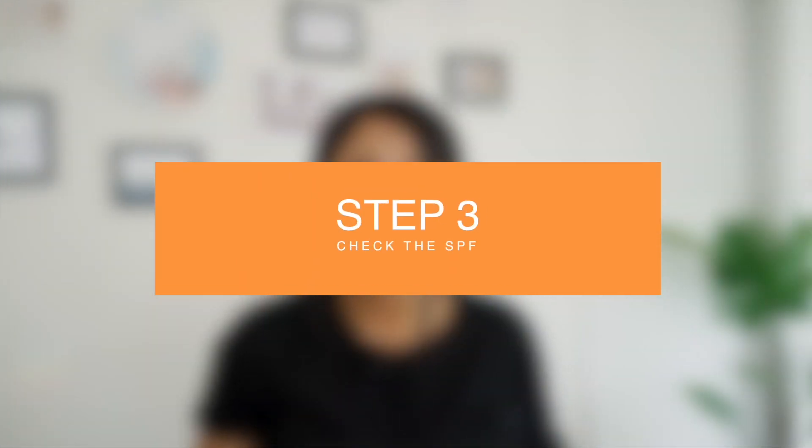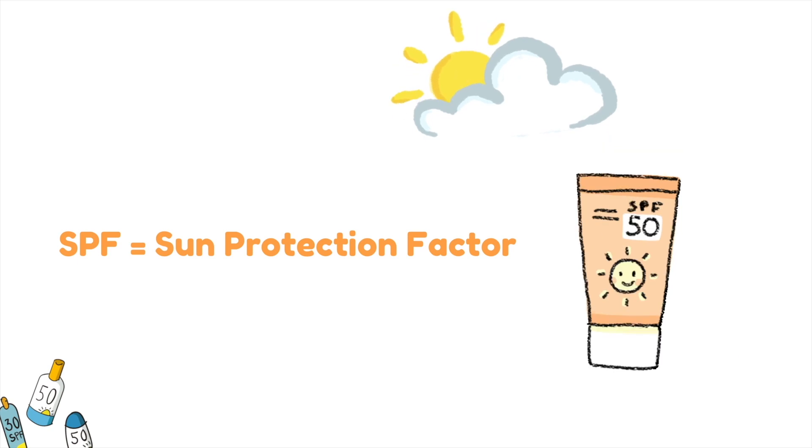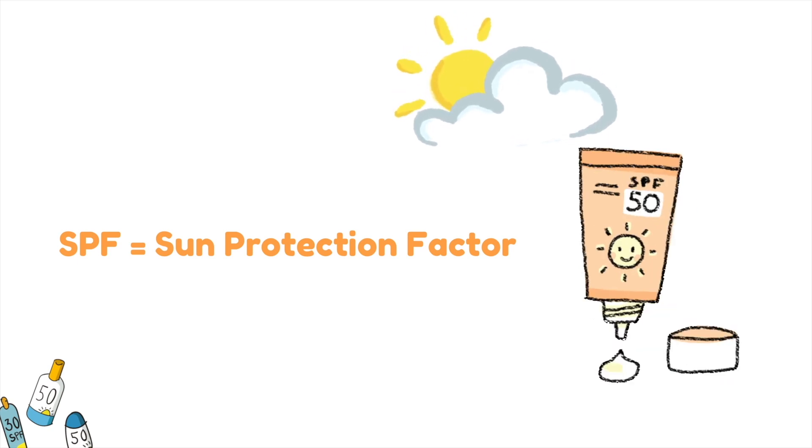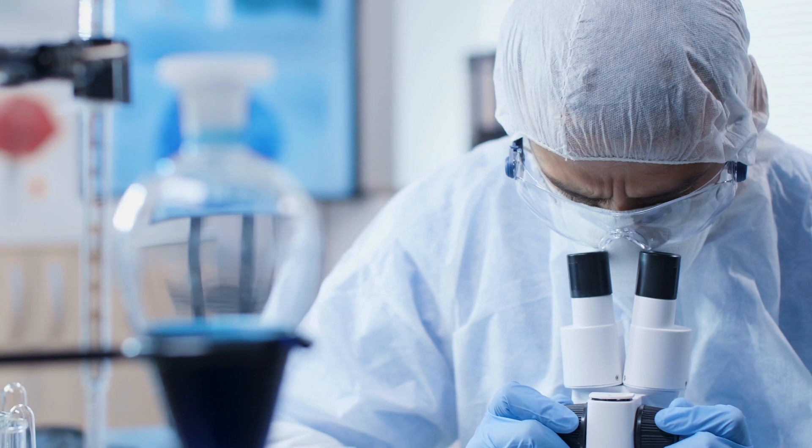For sensitive skin, having the right SPF is crucial since the skin is already in a fragile state and needs strong protection. But by 'highest protection,' I don't mean the highest SPF number. SPF stands for Sun Protection Factor — a measure of how well a sunscreen protects against UVB rays. Manufacturers calculate SPF based on how long it takes to sunburn skin treated with sunscreen compared to untreated skin. So technically you'd assume higher SPF is always better, but this is not the case.